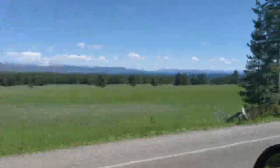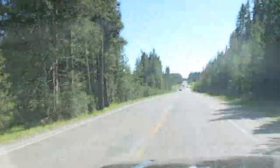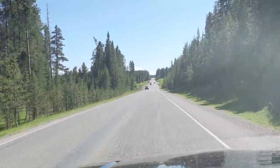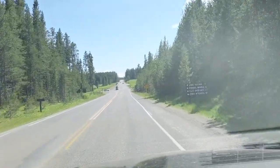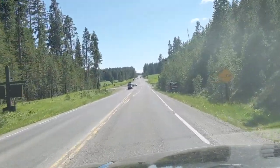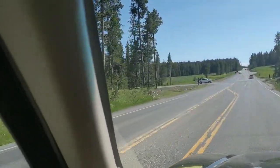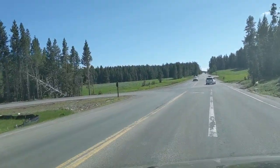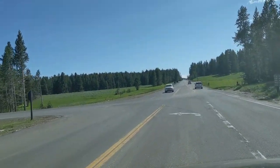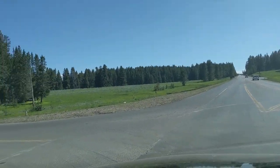There it is — Yellowstone Lake! We're coming to the end of this section of road and approaching Fishing Bridge. If we were to take this road off to our left over here, it would eventually take us to the east entrance of Yellowstone and then on to Cody, Wyoming.